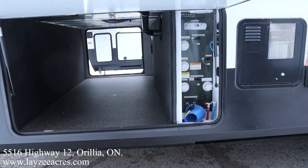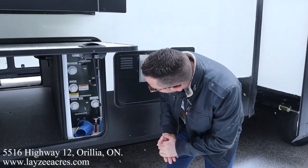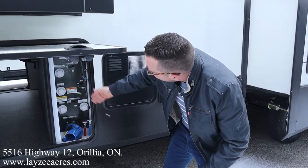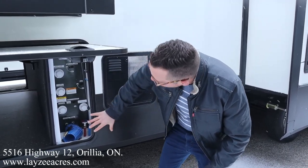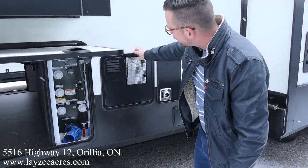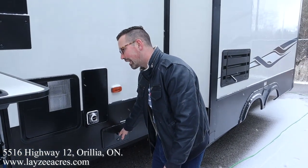There's a lot of height in this pass-through because we've got the drop frame. Over here is our convenience center — we've got our low point drains, our gate valves, our city water connection, black water flush kit, outside shower, and most of our water related items done from in here. 12-gallon gas-electric water heater, furnace vent, and additional gray water valve back through here.